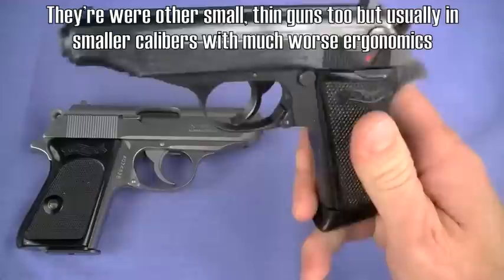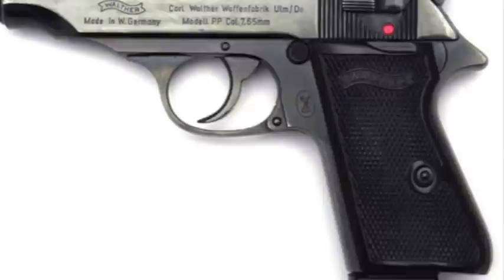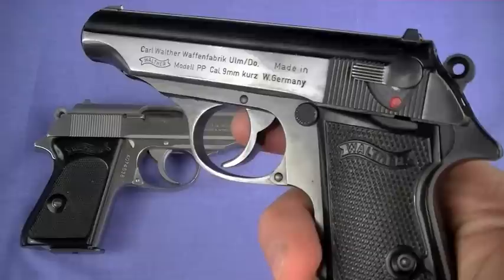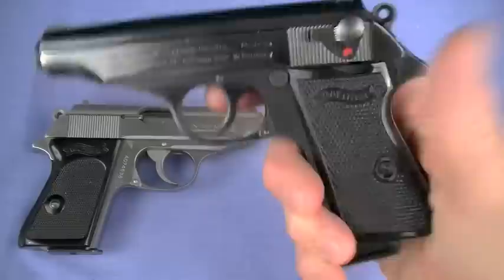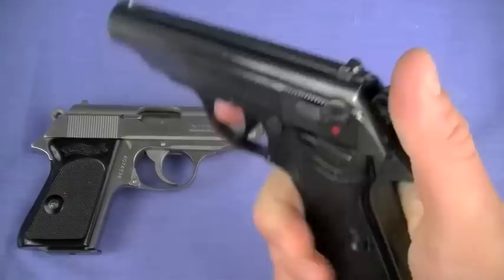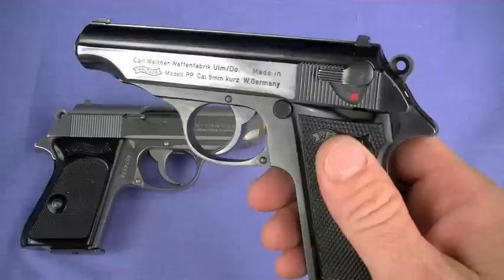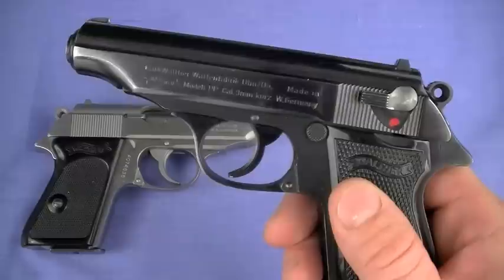Coming out in 1929, this gun was groundbreaking in its flatness and reliability in either .32 ACP or .380. The ergonomics were amazing then and in some ways still amazing today. The trigger is stiff to pull — the lockwork is complicated and requires a hard hammer hit, so you'll need a stiff double-action first shot. However, the second shot is single action and with a good gunsmith it's much nicer. I had some trigger work done — I think it pulls around four pounds single action now.